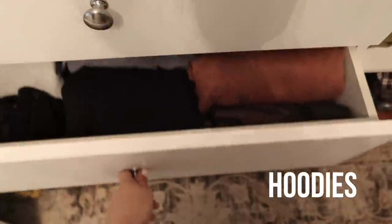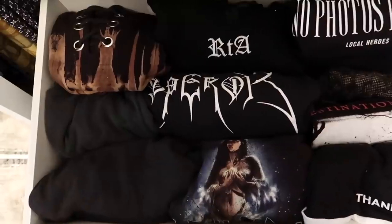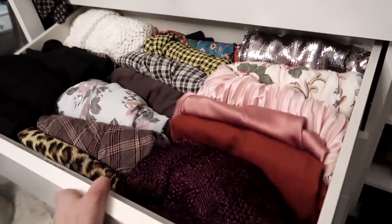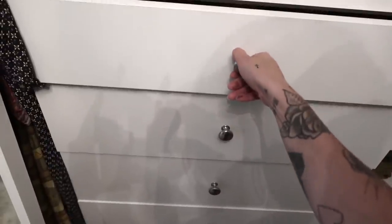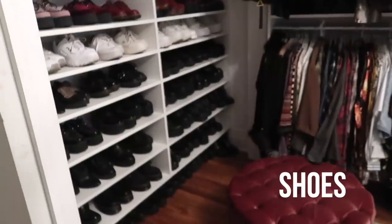Now I'm moving on to my hoodies — these are just plain hoodies, and then I have black and printed hoodies, which is like my favorite drawer. I have some maxi skirts over here — I just roll them up in a drawer, which is the most brilliant idea for skirts. And this is all my underwear, mostly black.